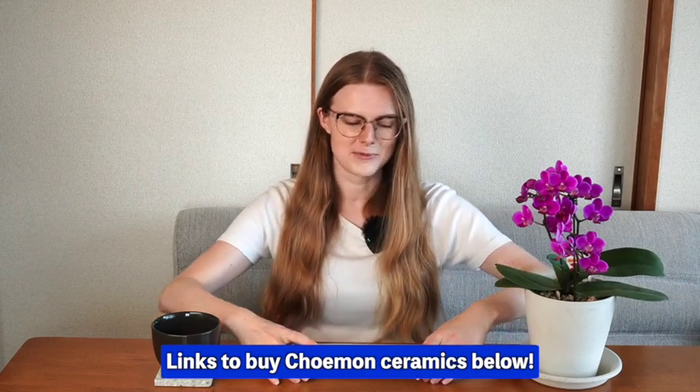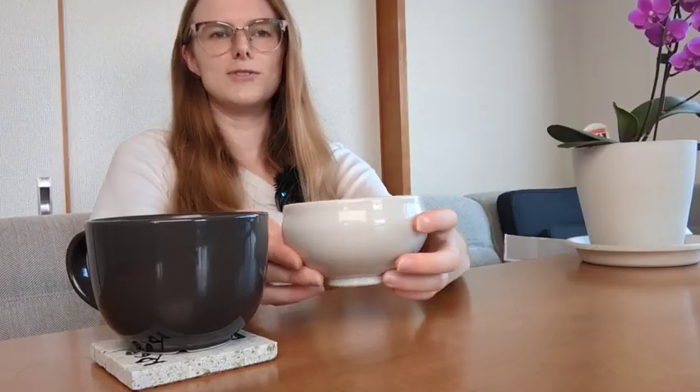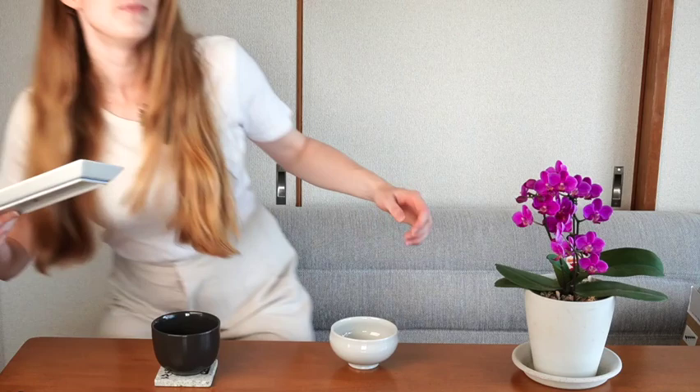They took it away to fire and glaze it for me, and I just received the finished piece in the post, so let's see how it turned out. By the way, this piece that I've had in front of me the whole time is actually from Choemon, the next kiln that we're going to have a look at. Here it is! Oh, that's a lot cuter than I was expecting! It's actually even smaller than this giant mug I have here — like a lunch soup mug or something. But anyway, that's enough of me messing about.